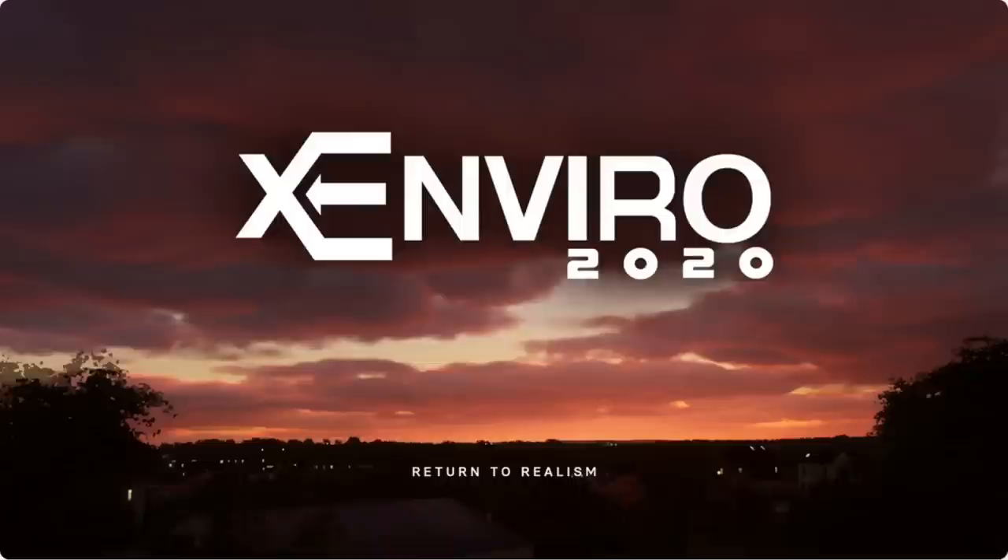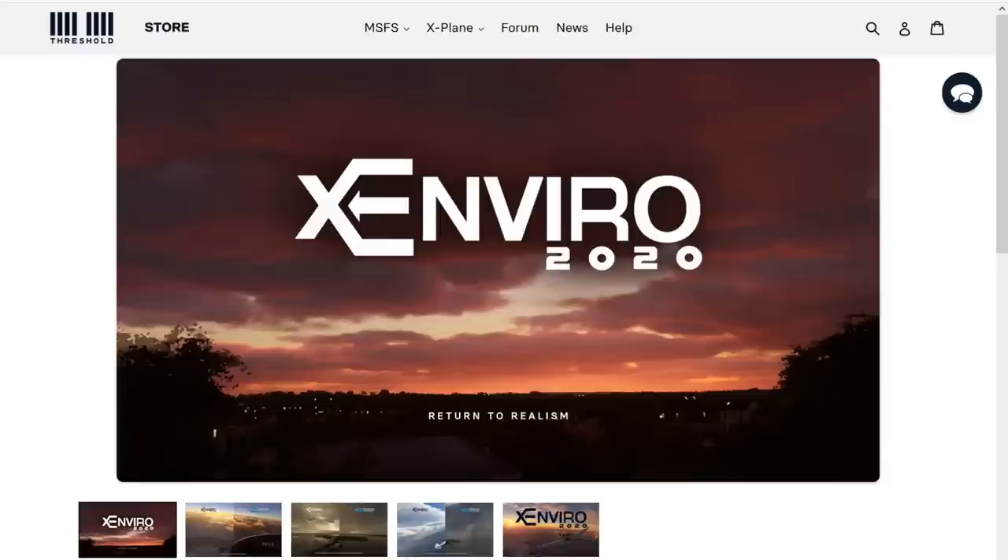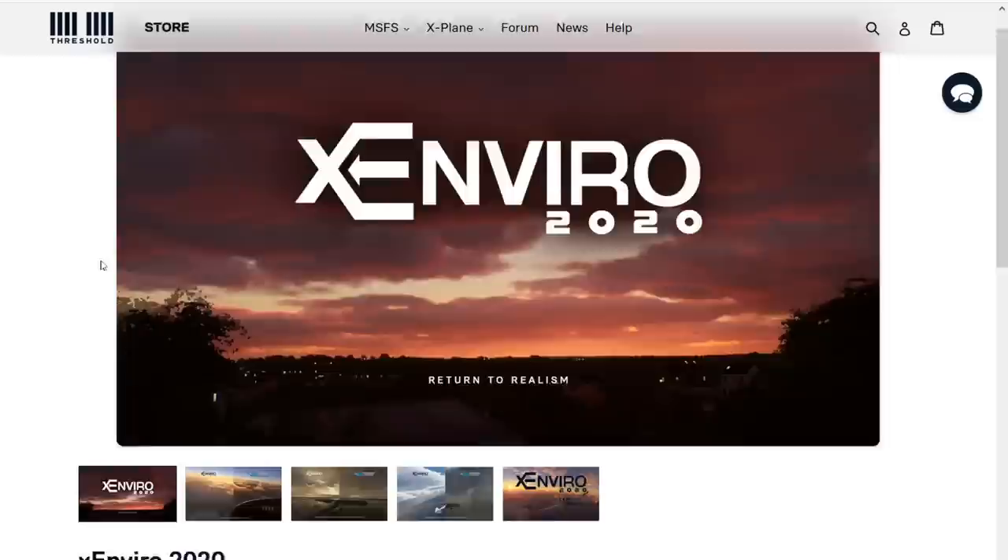For those of you who don't know, this is the new add-on we're talking about — Xenvio 2020, 'return to realism' as they say. This is the product page. It's been released on the Threshold store for a price tag of 42 US dollars, which is quite steep for a weather tool like this.